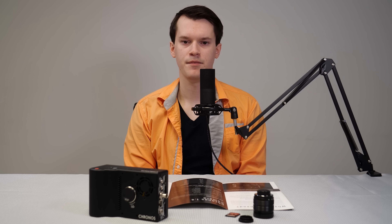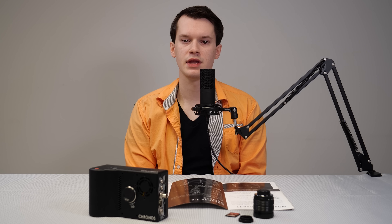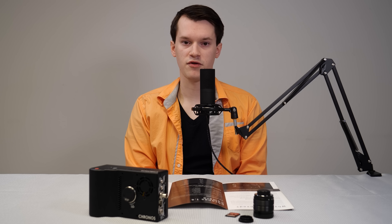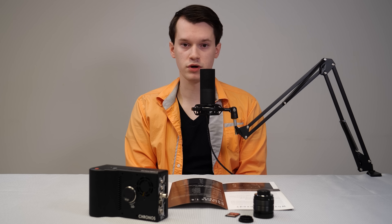Hi, today's video is a bit different. What I have here is a Kronos 2.1 HD camera. Before you complain about the title of the video, technically this camera does not have the highest frame rate of any slow motion camera that you can get. However, the reason we call it the best camera is because of the fact that it's affordable and you can get a very high frame rate.